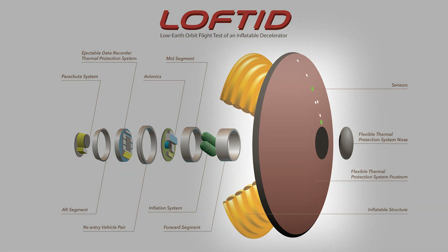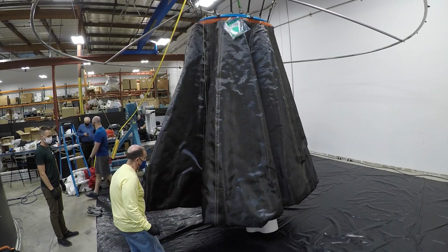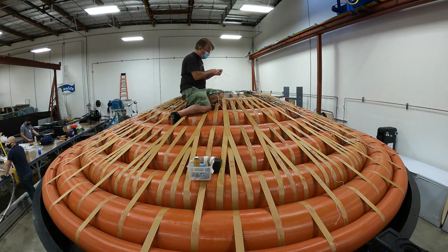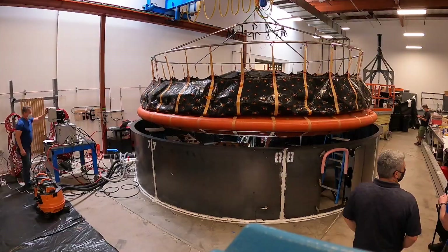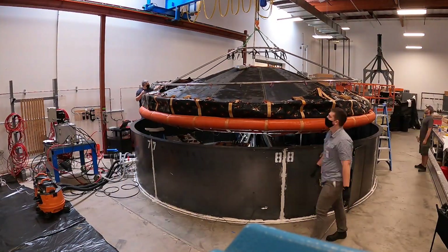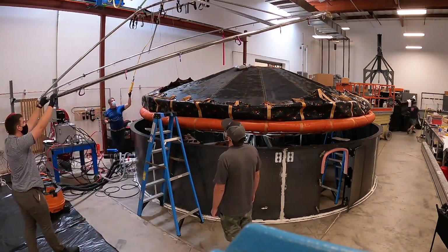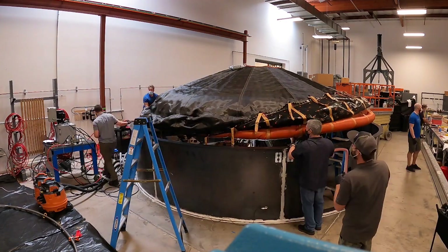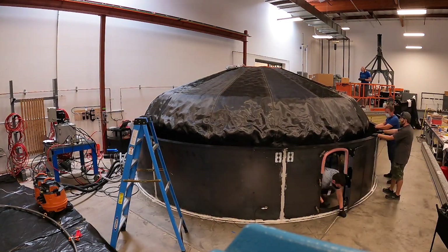The outermost protective layer of NASA's inflatable heat shield technology is made of a unique woven flexible material. Hypersonic Inflatable Aerodynamic Decelerator, or HIAD, technology uses a flexible thermal protection system. It's made of woven ceramic or silicon carbide yarn, which is rigid but made in such a small diameter fiber that it can be bundled into a yarn and woven, just as everyday clothing is manufactured.